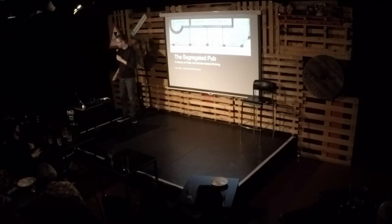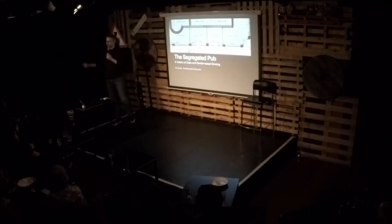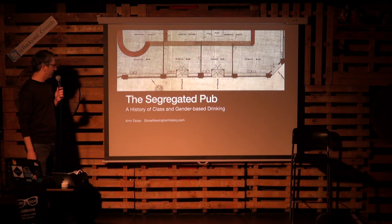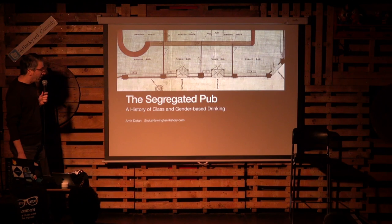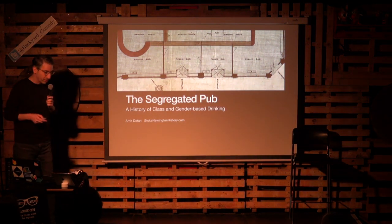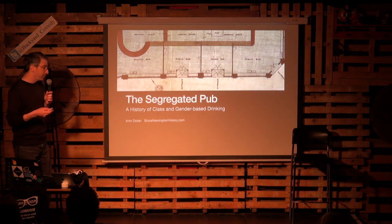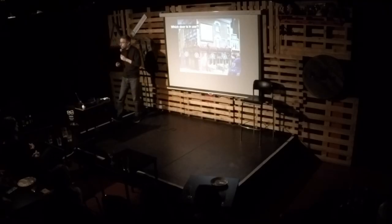Last time I was here, I think pre-lockdown, I was talking about coal hole covers — those very decorative, ornate cast iron lids above old basements. But today I'm going to talk all about pubs and how pubs used to be very different. The interior was very different from what we know today because pubs used to be segregated. I wasn't aware of this area of pub history, and I think a lot of people aren't.